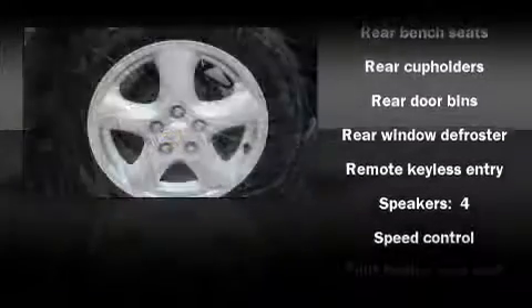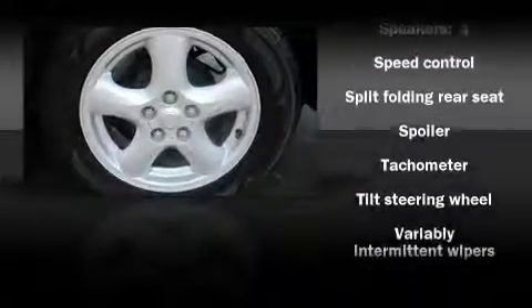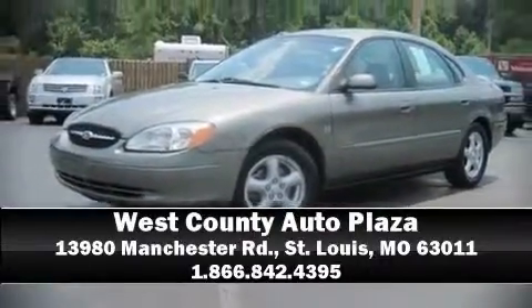Alloy wheels sit inside the fenders, yielding an attractive, well-proportioned stance. Our experienced sales staff is eager to share its knowledge and enthusiasm with you. They'll work with you to find the right vehicle at a price you can afford. We are here to help you.